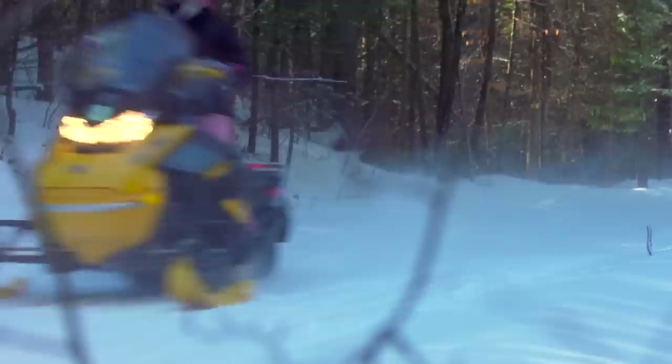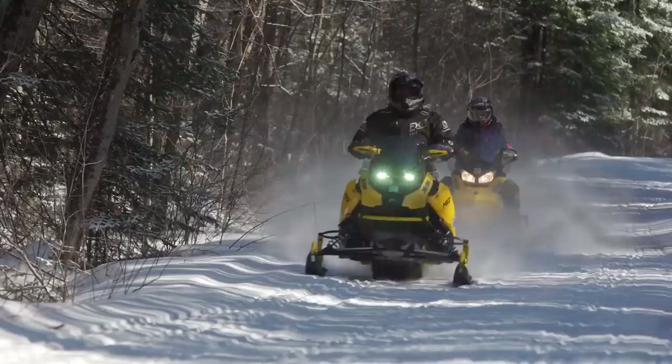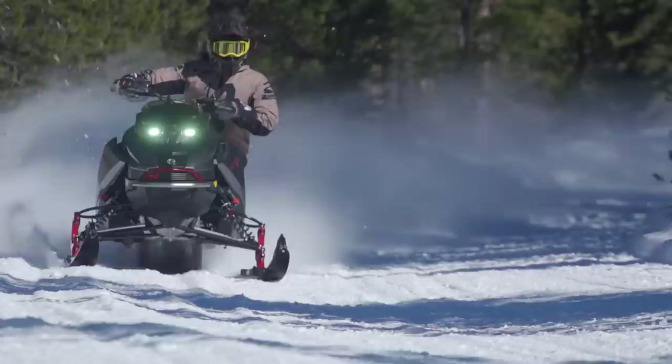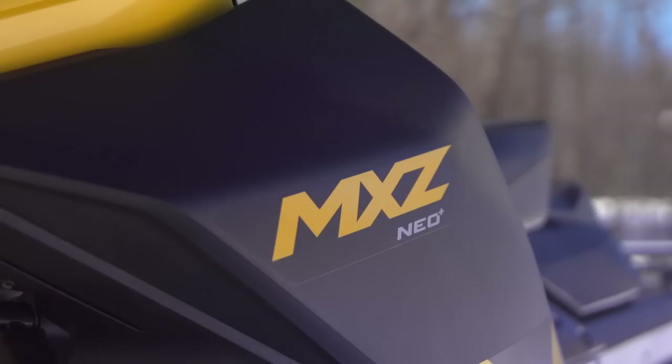I love going on long rides with my husband. We've been riding snowmobiles for over 20 years. It's been challenging over the years with some of the sleds that I've had to pick from. The types of snowmobiles that my dad rides — I wouldn't fit on them, they're just too big and powerful. When I first saw the NEO, I thought it would be a really good size for me, and I was excited to try it.